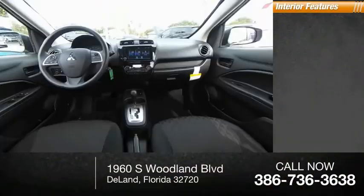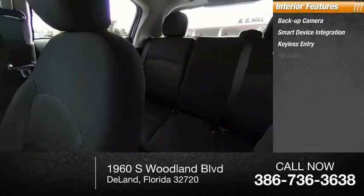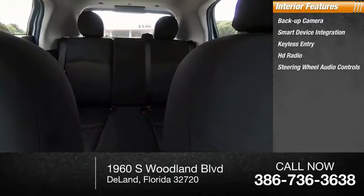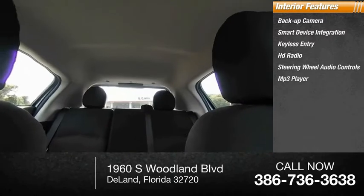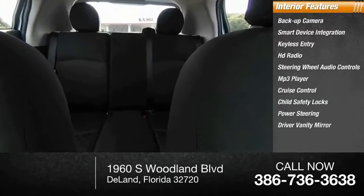Inside you'll find a backup camera, smart device integration, keyless entry, HD radio, steering wheel audio controls, MP3 player, cruise control, child safety locks, power steering, and a driver vanity mirror.